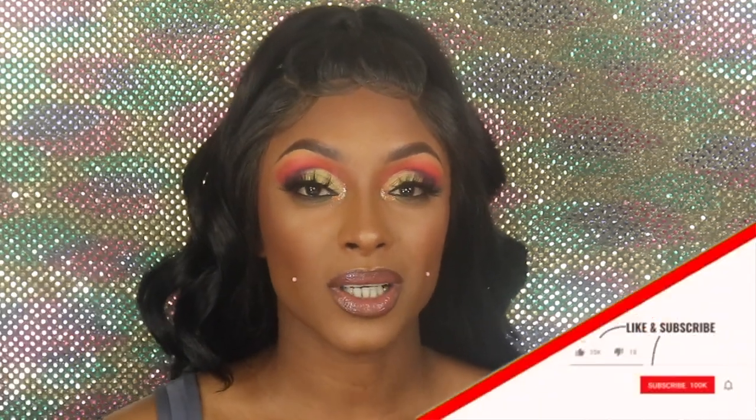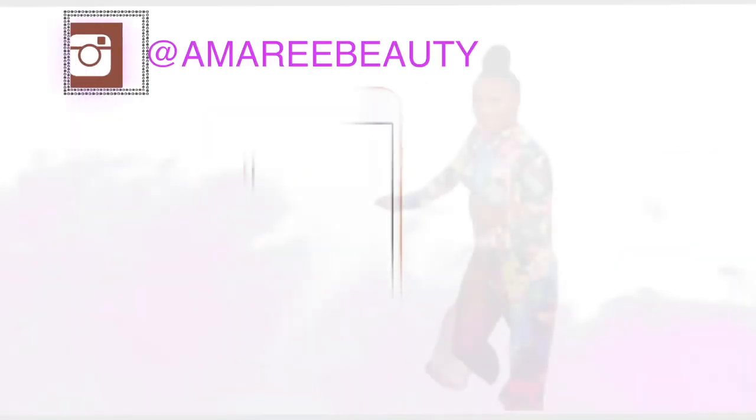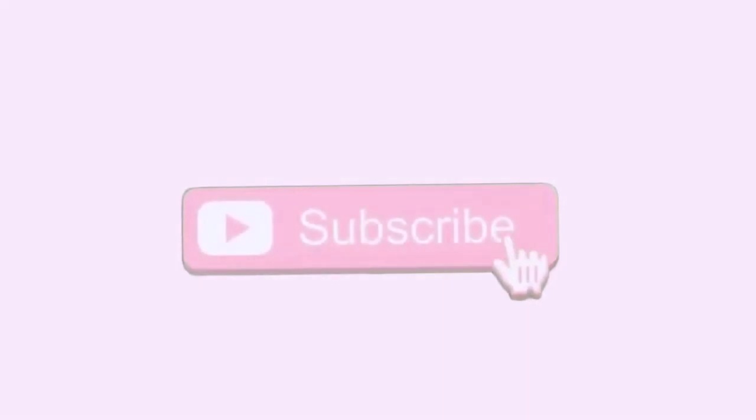Hey you guys, welcome or welcome back to my channel — it is your favorite girl Amory, and today we have an unboxing, a PR unboxing of my PR from Gerard Cosmetics. If you haven't already, go ahead and hit the subscribe button as well as the notification bell, and give this video a thumbs up if you love Gerard Cosmetics like I do.